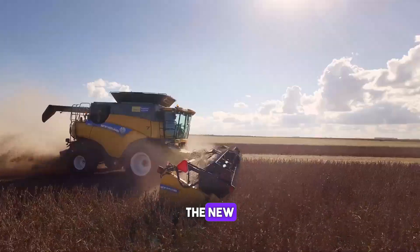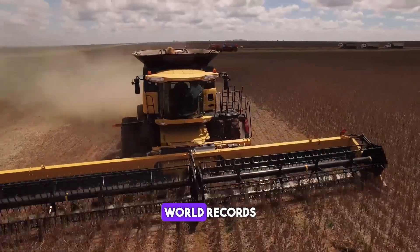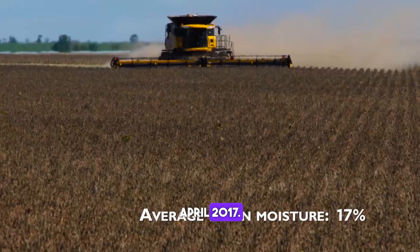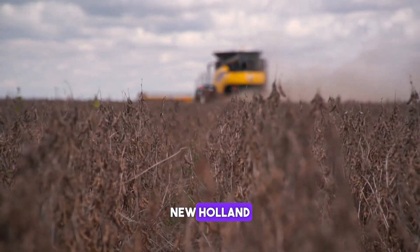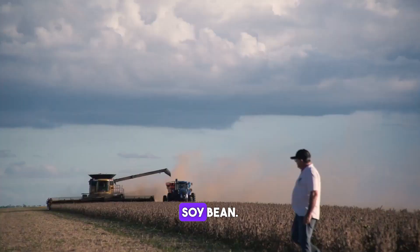The New Holland CR8.90 soybean combine harvester set multiple world records for soybean harvesting in 8 hours in April 2017. This achievement underscored the machine's impressive capabilities in the agricultural sector. New Holland Agriculture's CR8.90 remains a notable innovation in the field of soybean harvesting.